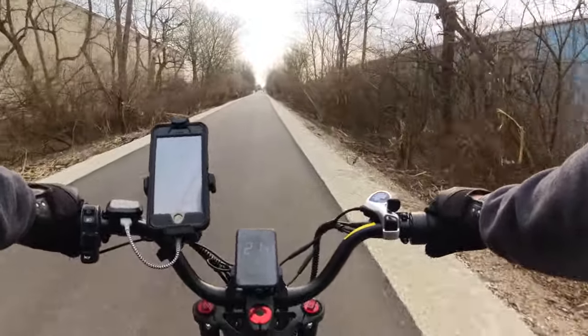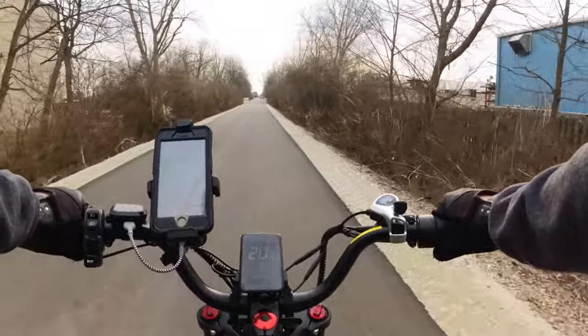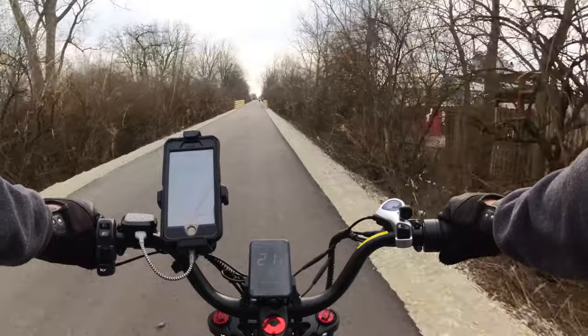It was just a smooth ride — just windy that day. If you had to get somewhere fast, this is the trail definitely to take.